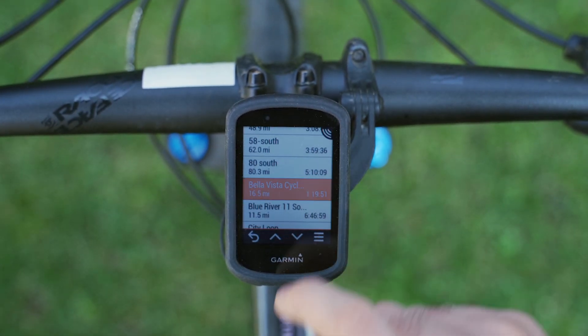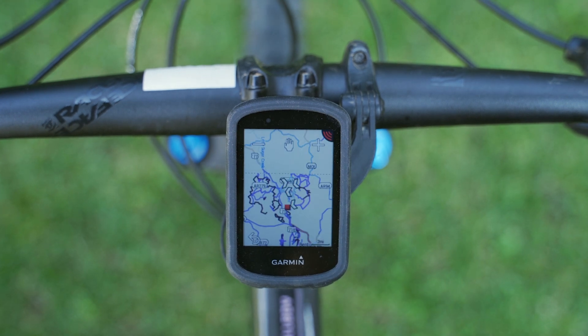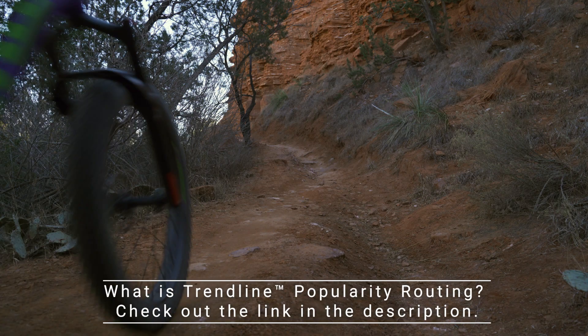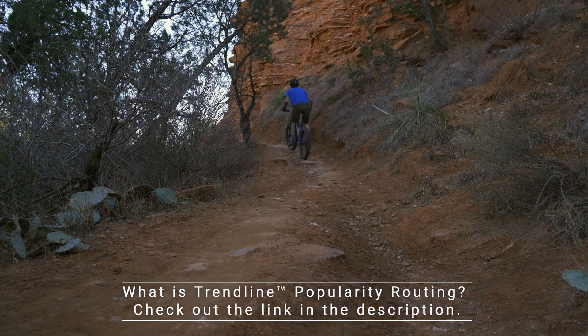Have you been wanting faster route calculation? You got it! Thanks to the bike computer now caching the route after it's been calculated once. And Trendline popularity heat maps are now layered directly onto the map, adjusting automatically based on the ride type so you can instantly see the most relevant places to ride.